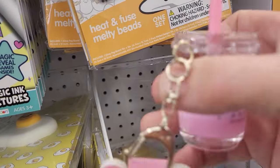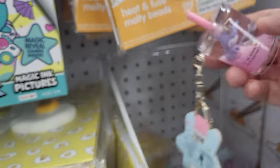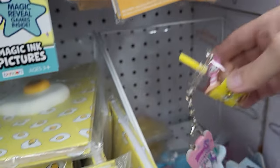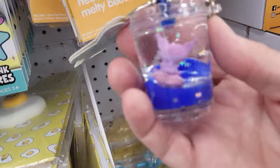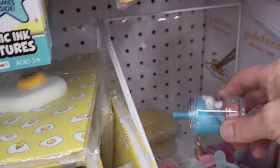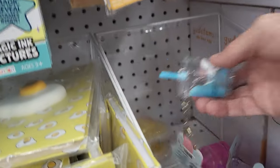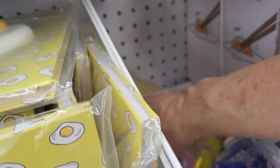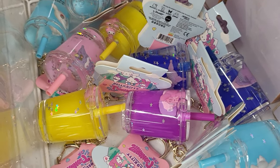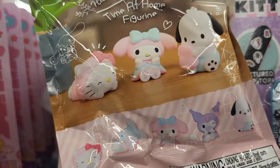Here are some little mini keychains. This one has a drink cup with Kuromi inside. And they have My Melody. Here's Pom Pom Purin. I think that's Cinnamoroll — I think I have Cinnamoroll at home. These are $5. And they also have the fingerboards, and they have these to collect.